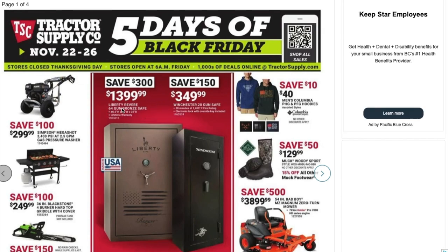You've got a Liberty Revere 64-gun bronze safe for $1,399 — save $300 on that one. And a Winchester 20-gun safe for $349. This is actually a real safe, not just a cabinet.